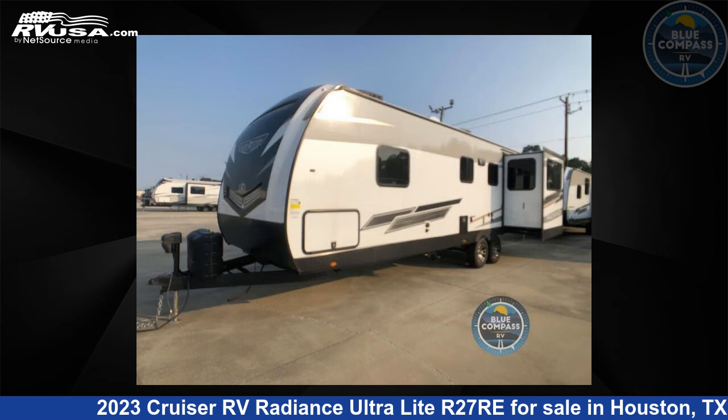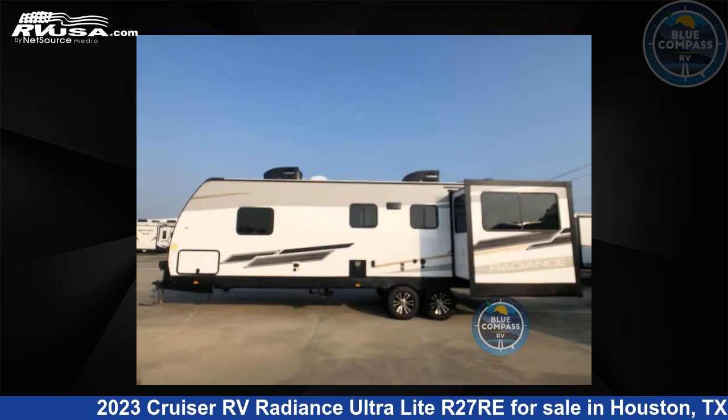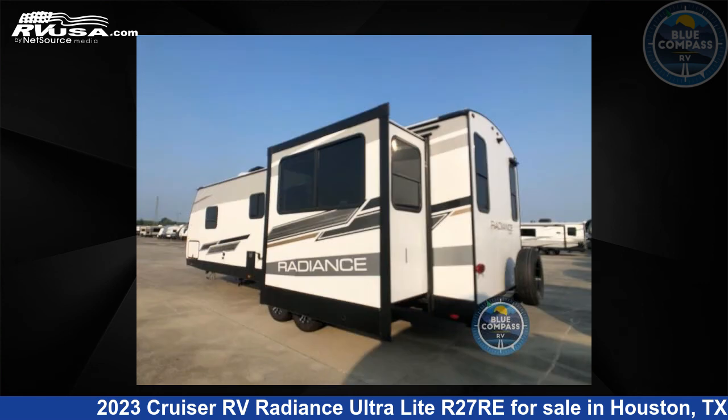For more information and pricing on this unit, and to see all units available for sale by Blue Compass RV Houston, Texas, visit RVUSA.com.